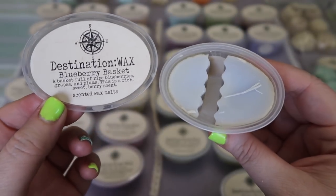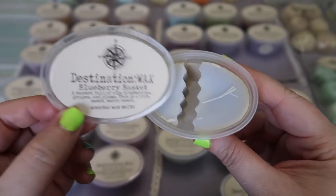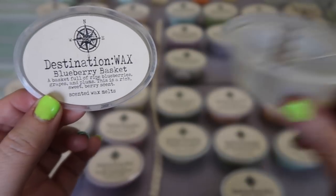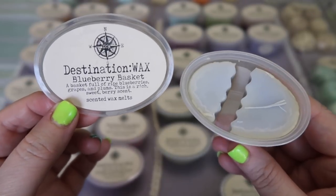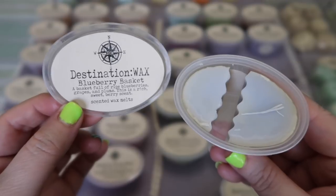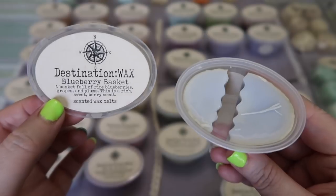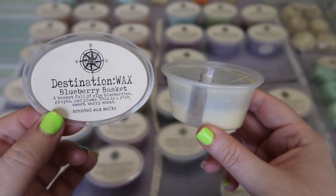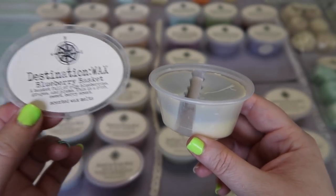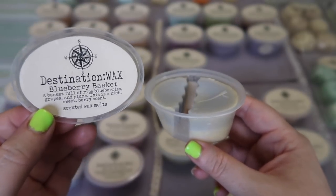Another repurchase is Blueberry Basket — a basket full of ripe blueberries, grapes, and plums — a rich sweet berry scent. As you can see I've already cut it and been melting this one because I'm doing a blueberry and banana theme this month. I really like this scent from her. It is slightly candied fruit but definitely a blue/purple fruit scent — the grapes, plums, and blueberries definitely describe it. You don't get a red fruit like strawberries or raspberries. I really like it by itself but I also love to mix it with a little bit of bakery, a little bit of lemon, and it remixes really well with banana.